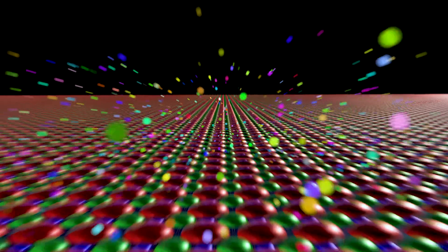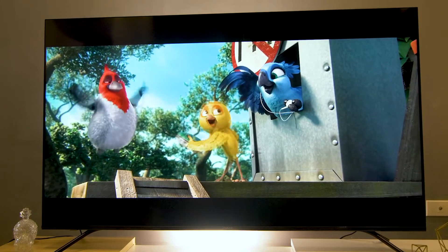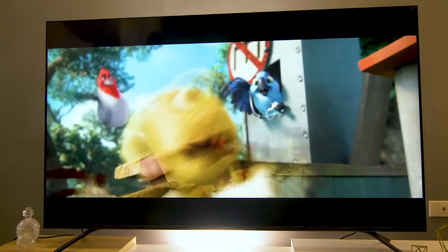The huge difference between the two TVs lies in the lighting system and display panel technology, which uses nanoparticles called Quantum Dots. This clever display solution creates images that are four times brighter and several times more colorful than standard high-definition TVs, and at the same time, it's very energy efficient.